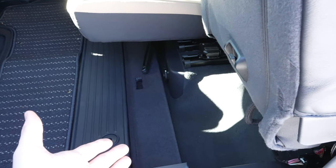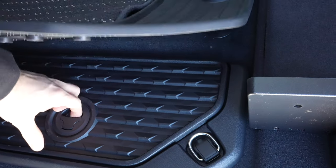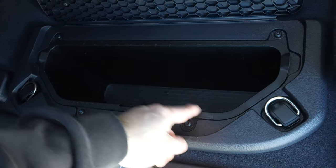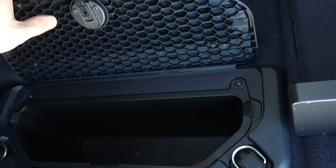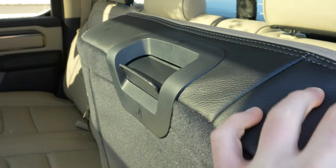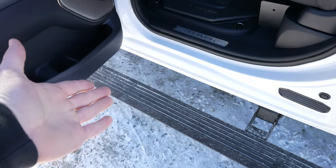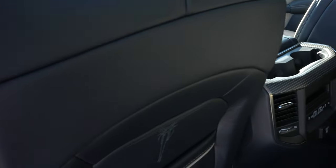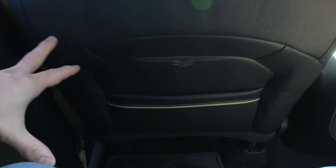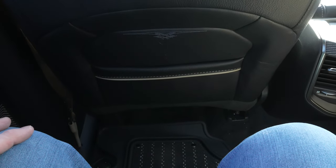These seats do fold up, giving us access to some under-seat storage. You also have the second-generation RAM in-floor storage system — it's removable, so you can put ice in here, and it has centimeter and inch markings on it, which is very helpful. All-weather floor mats are included with this Limited. These seats do recline as well. Getting in with the drop-down running boards is very easy with the leather-wrapped grab handles. I am 5'11", and with the driver's seat in its position, I'd say I easily have 10 inches to maybe a foot of legroom before my knees hit.